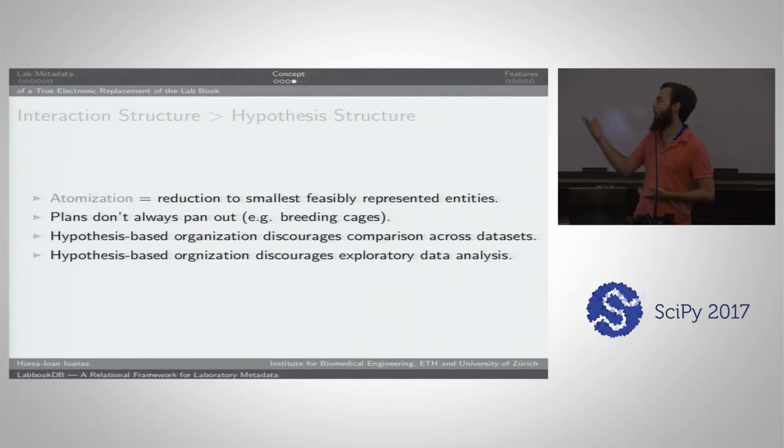Hypothesis-based organization also discourages exploratory data analysis simply because your data is organized according to a couple of questions which you want to ask, not according to what you actually did in the lab — which might include mistakes, which might actually become very relevant markers if you stumble across something new. That's how very many surprising things were found out.